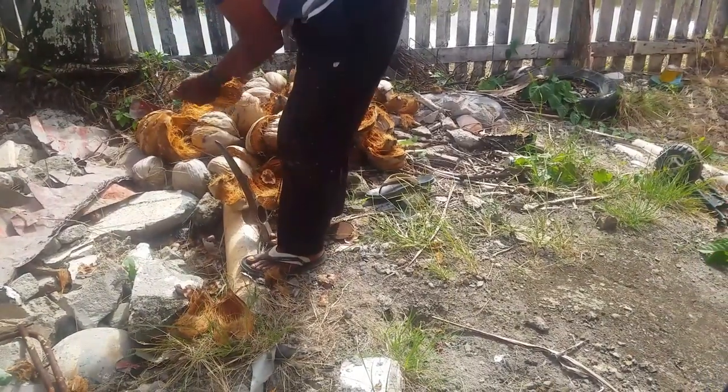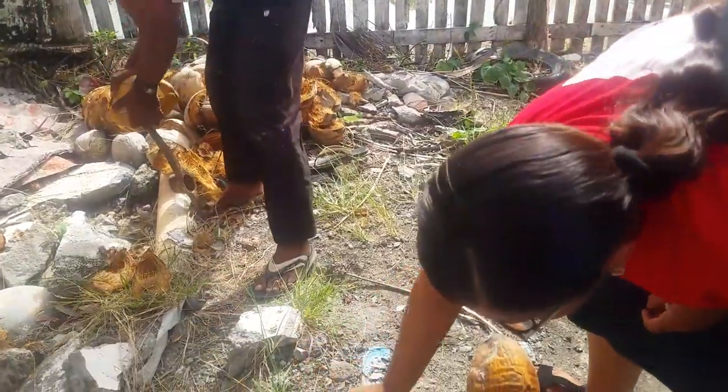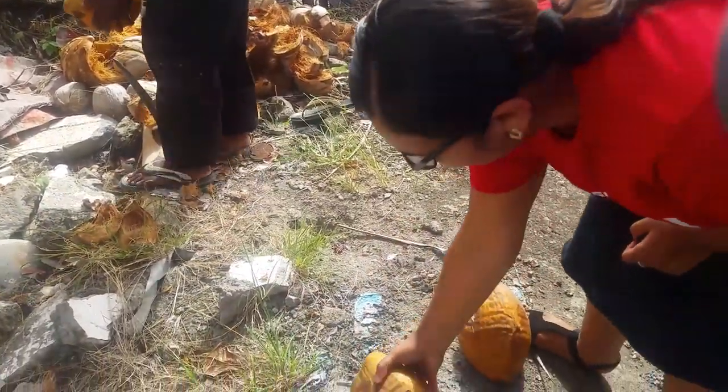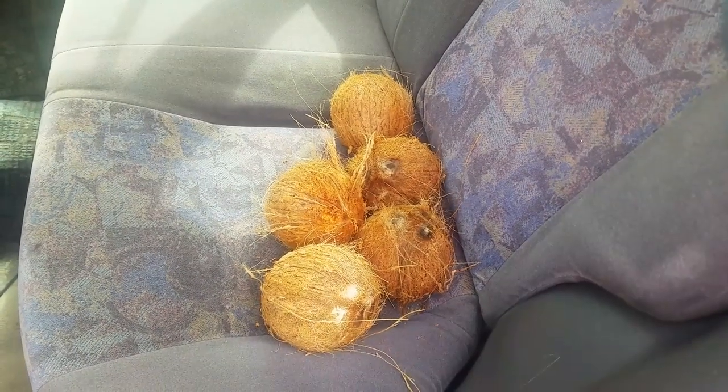Friends, you see to do this thing you need a lot of strength and also talent to do this kind of stuff. These are the coconuts already peeled. We picked up the coconut, it's peeled and everything, and now we are heading home and then we're gonna get started with the coconut oil. See you until we get home.